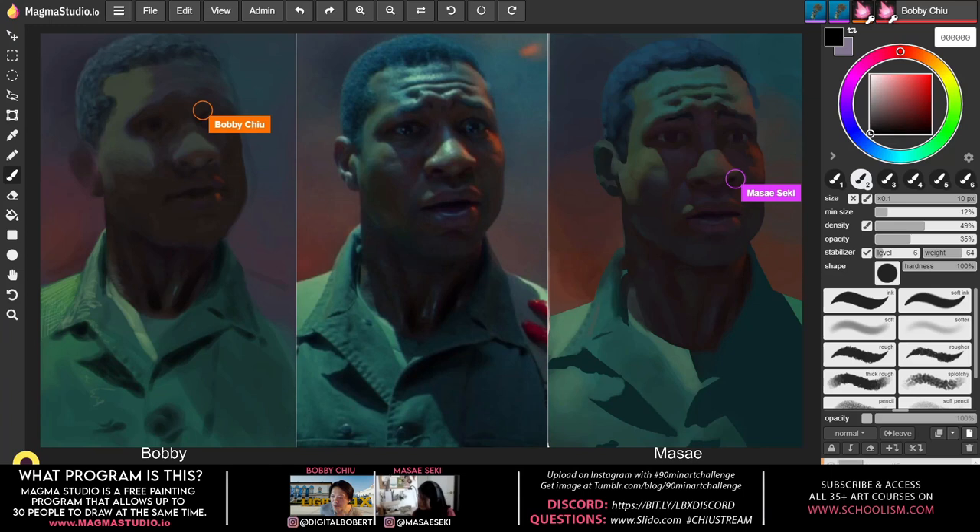A Slido question: I see you're using custom brushes in Magma — which I know is coming in the studio version. Do you know when they'll be released and the pricing? Bobby responds: no exact date, but it should be next month — which is just a few days away. Pricing hasn't been confirmed publicly yet, but you pay one price and then you get all the new updates going forward. You can do either a monthly or yearly subscription.